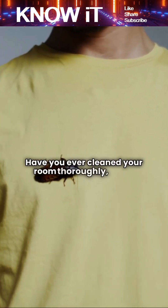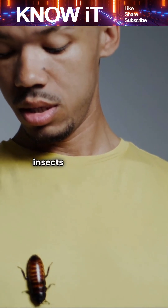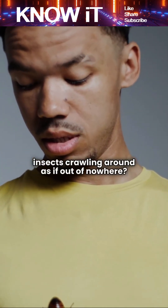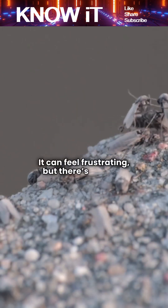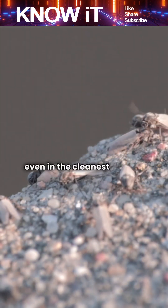Have you ever cleaned your room thoroughly, made sure everything is spotless, and then suddenly noticed insects crawling around as if out of nowhere? It can feel frustrating, but there's actually a scientific explanation for why insects appear even in the cleanest spaces.